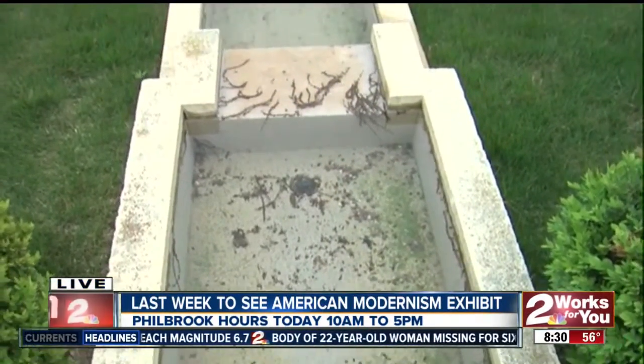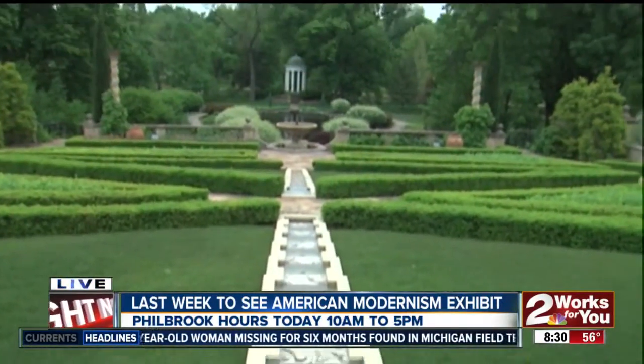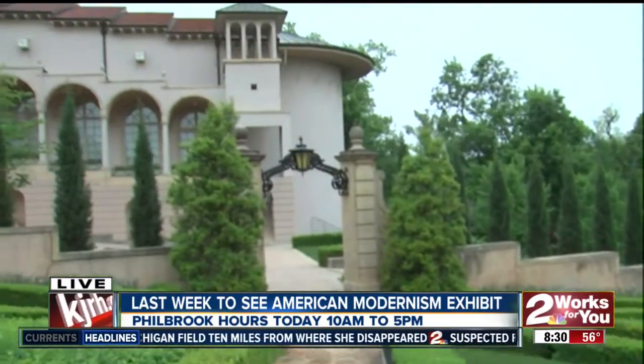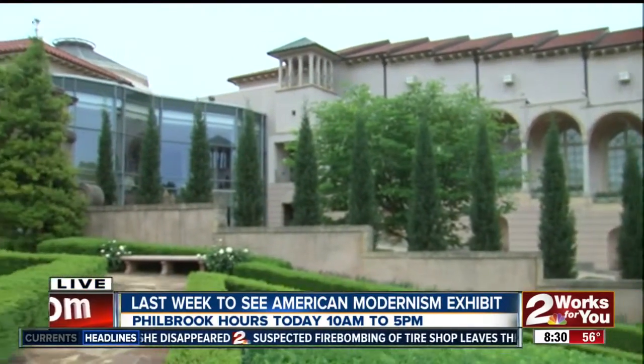You were saying that this used to be someone's backyard, and that is just astounding, because what an amazing backyard to be able to enjoy. And of course, you said some of the flowers are just starting to bloom. Absolutely — we're just finishing up the very tail end of tulip season, but the peonies are popping, so it's a beautiful time to come out and enjoy the spring bloom here at Philbrook.